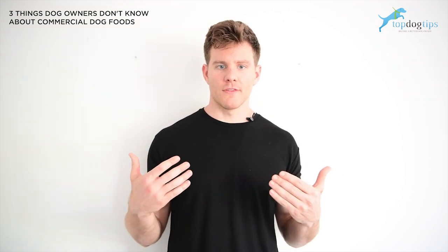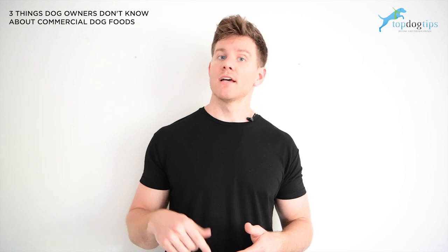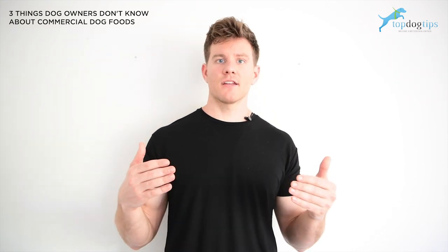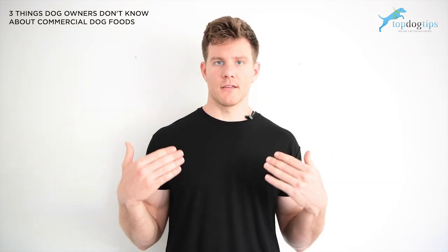What happens with food that has high carbohydrates is it causes a hormone called insulin to turn on, and insulin halts the metabolization of fat. That's kind of why you see the obesity problem in dogs today.